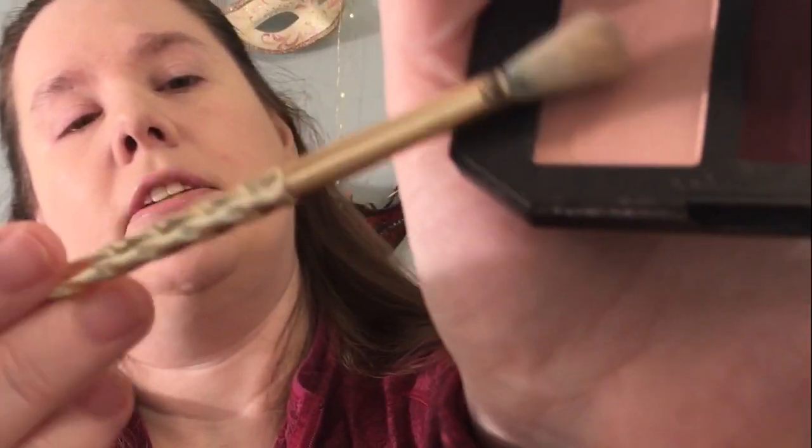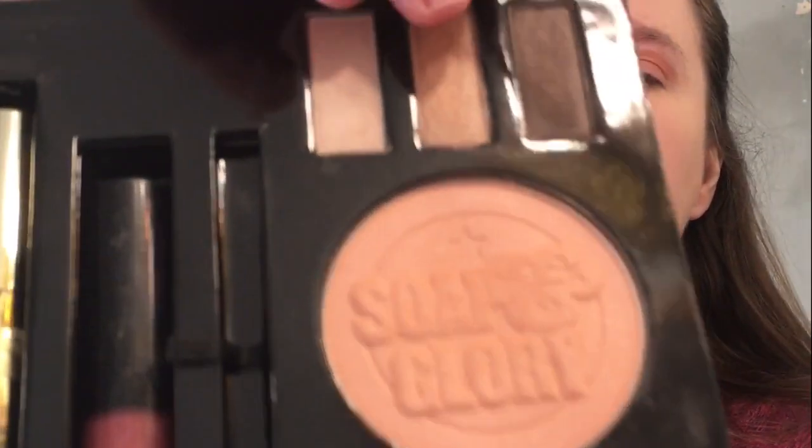I'm picking that base color and putting it all over my lid. If you've never used Kat Von D eyeshadow you are missing out. Now I'm going to take this deeper color and put it in my crease. One thing these shadows do is they blend out really nicely. This actually has instructions on how they say to get you the best possible look and they tell you how they think you should use it.